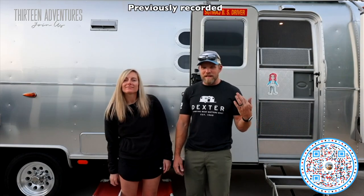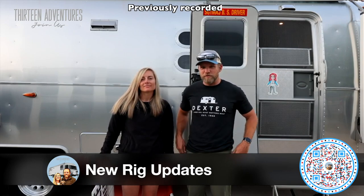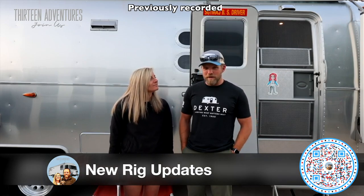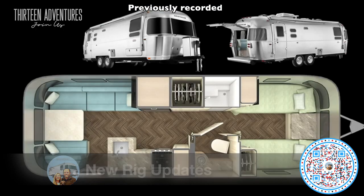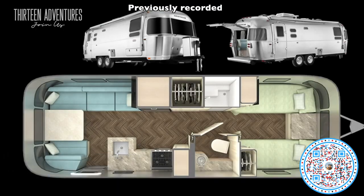We are sad to announce that we are selling our Airstream. The 13 Adventures 30-foot Rear Bedroom International 2021 model is going to be no more — because we're getting a different Airstream. We are going to get the 27-foot Front Bed Twin Bed International with a rear hatch.